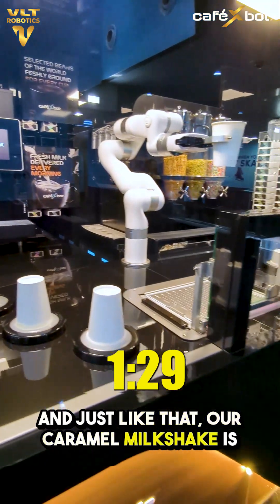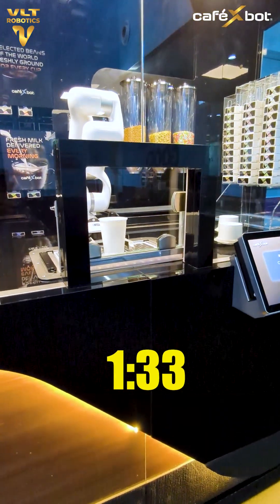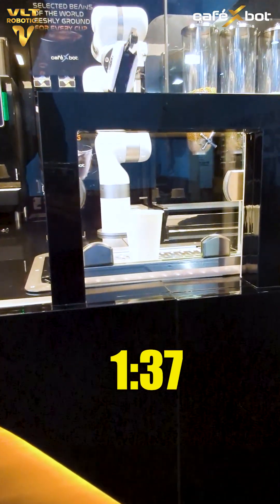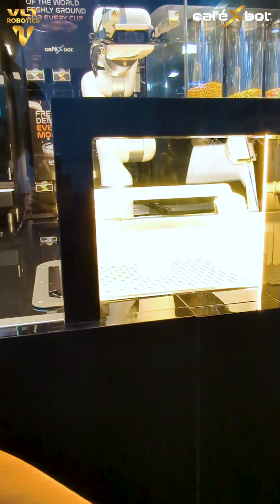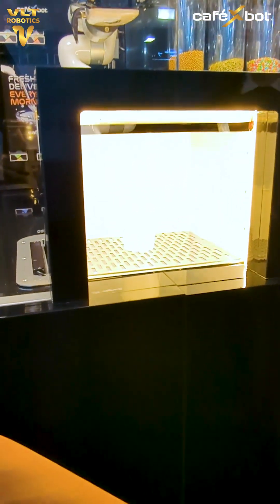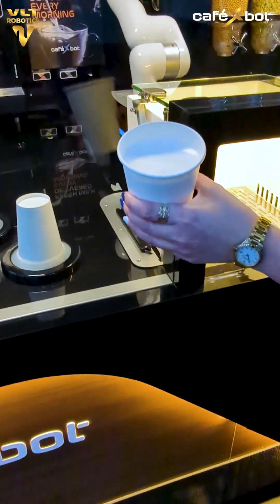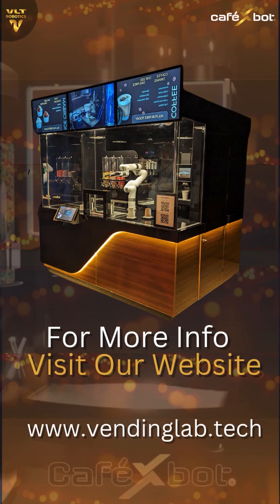And just like that, our caramel milkshake is ready, served with robotic perfection. We'll see you next time.